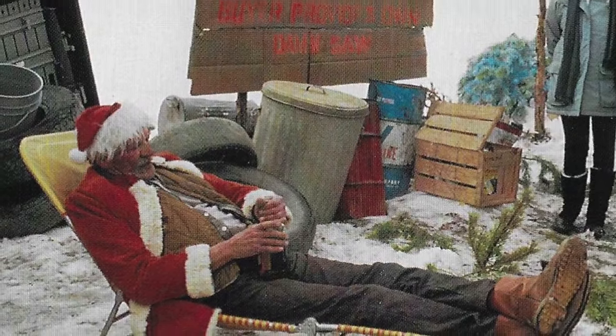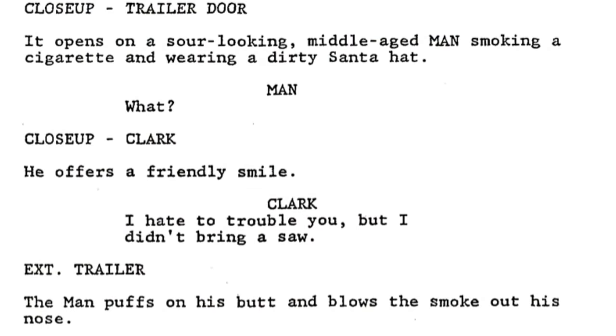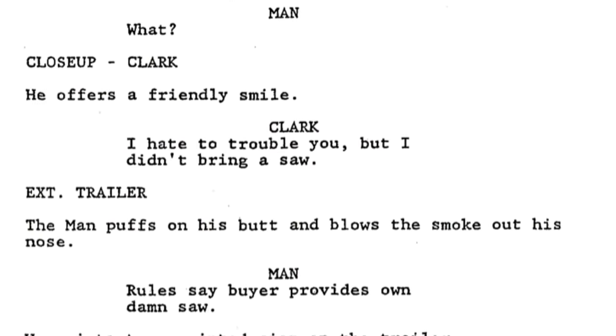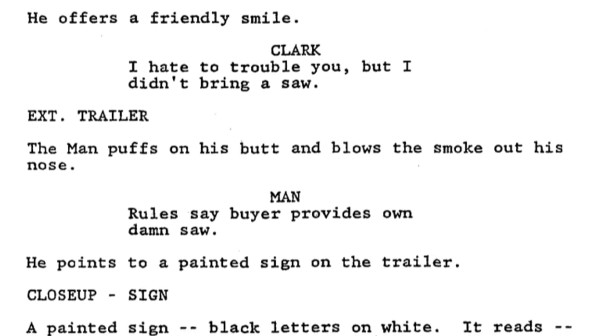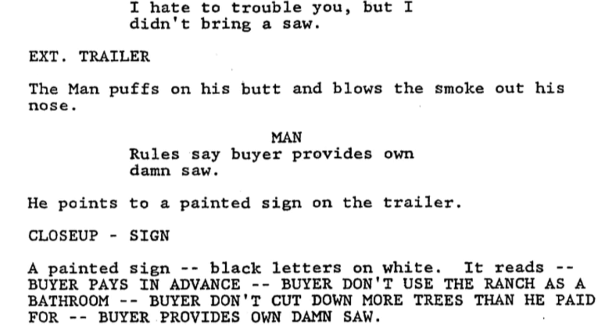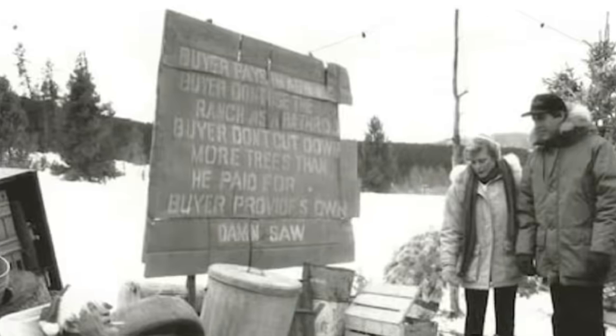The trailer door opens on a sour-looking middle-aged man smoking a cigarette and wearing a dirty Santa hat. Clark offers a friendly smile: 'I hate to trouble you, but I didn't bring a saw.' The man puffs on his cigarette and blows smoke out of his nose: 'Rules say Byer provides own damn saw.' He points to a painted sign on the trailer reading: 'Byer pays in advance. Byer don't use the ranch as a bathroom. Byer don't cut down more trees than he paid for. Byer provides own damn saw.' Judging from the only production still available, it looks like it was filmed as written, right down to the language on the sign.